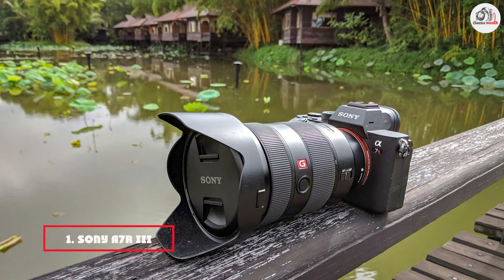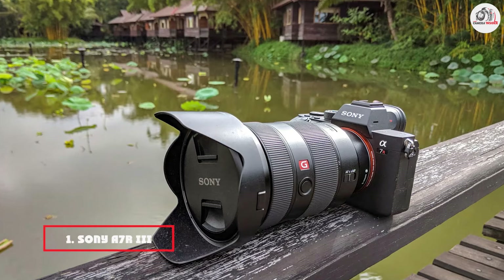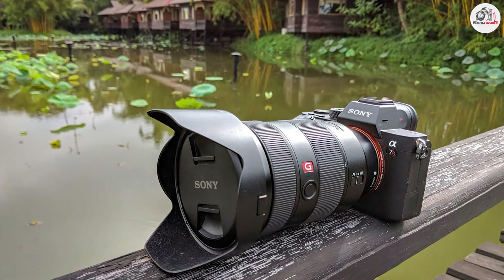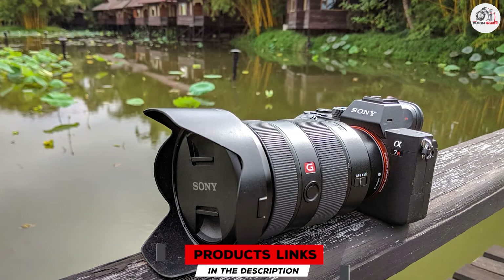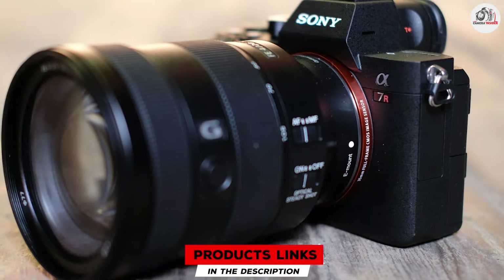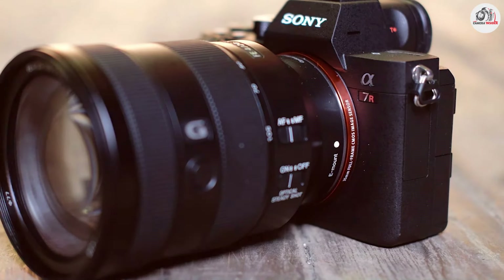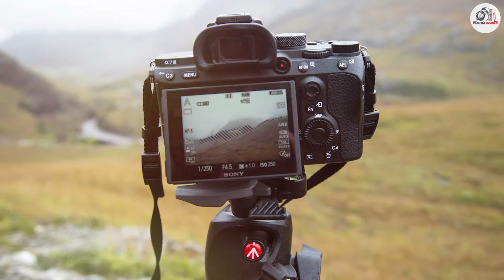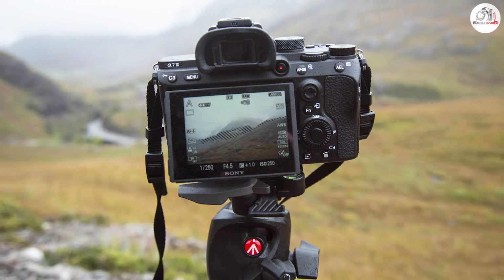At the first position of our list, we have the Sony A7R III. This product is a powerhouse for landscape photography thanks to its 42.4-megapixel full-frame sensor. This high-resolution sensor delivers stunning image quality with incredible detail and dynamic range, which is crucial for landscape shots where every detail matters. The camera's BIONZ X image processor enhances performance, offering faster processing and reduced noise.